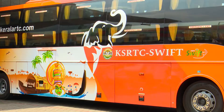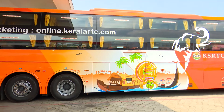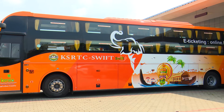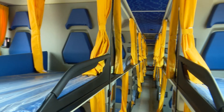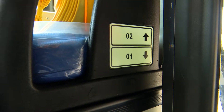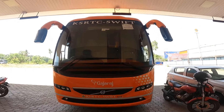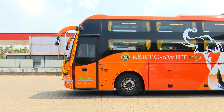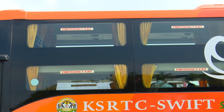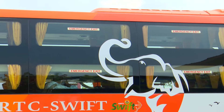My name is Harun. There are buses in the KSRTC. This bus is in the 10th row of KSRTC and it is now on the KSRTC fleet.